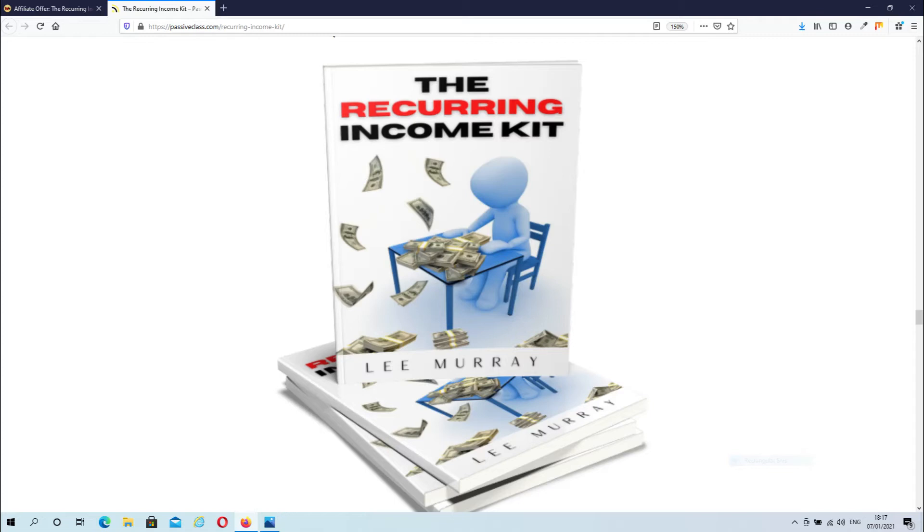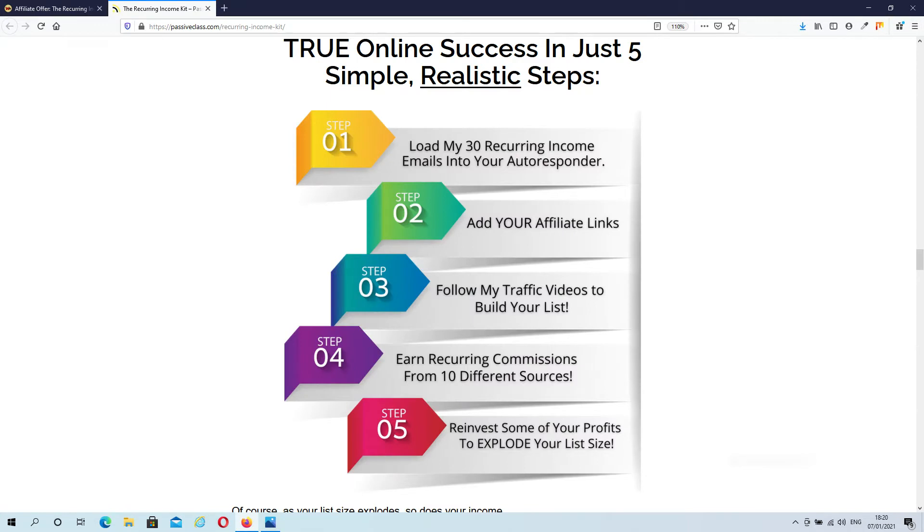So what is the Recurring Income Kit exactly? Well, this product is going to teach you how to set up monthly recurring income streams, and Lee provides you with all the tools needed to achieve this goal. You will receive a done-for-you lead capture system, plus a 30-day email follow-up coaching series, and over-the-shoulder video tutorials on setting up your entire system. On top of that you will get training on how to get traffic to your squeeze pages.